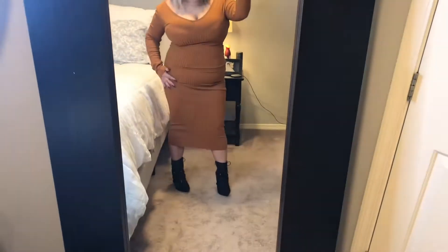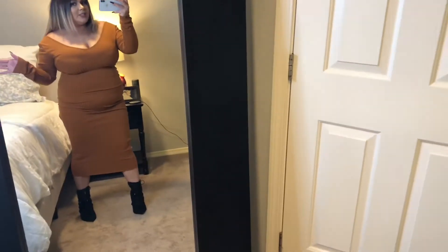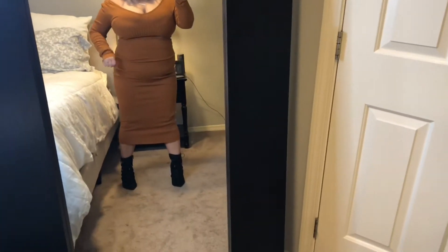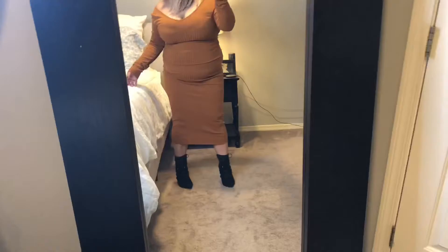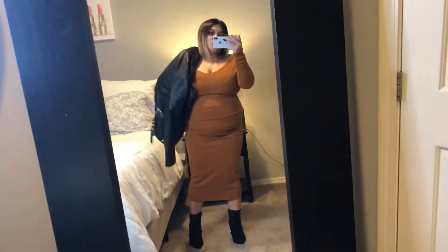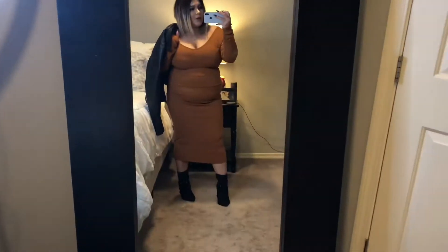Okay guys, so this is the dress I got from Shein. I don't have the tan sock booties I want, but I'm wearing black booties. This could be a Christmas outfit or a holiday outfit depending on the color you purchase. I am feeling this dress so much. You definitely want to wear the right underwear for it because it could be a little see-through. You can always throw a leather jacket with the outfit to make it a little bit more edgy.